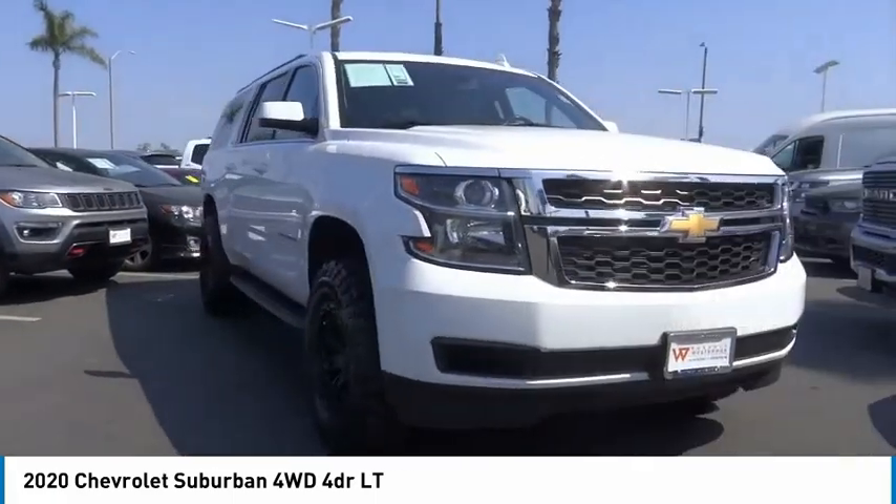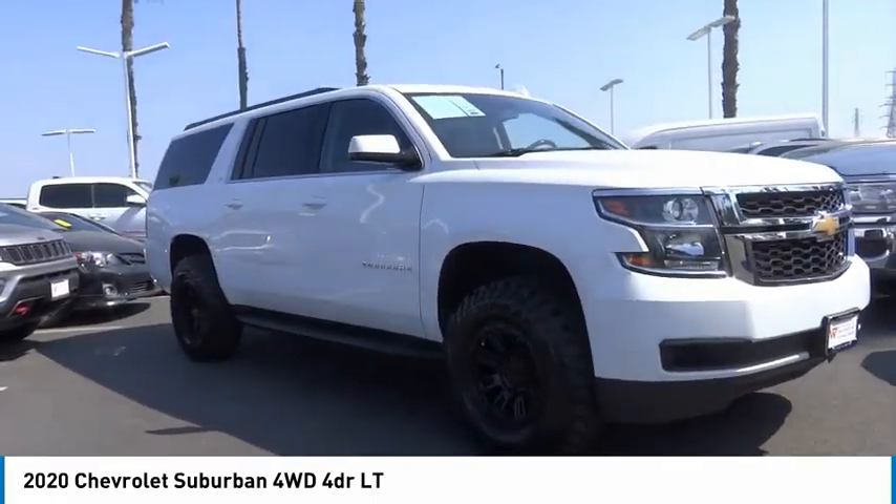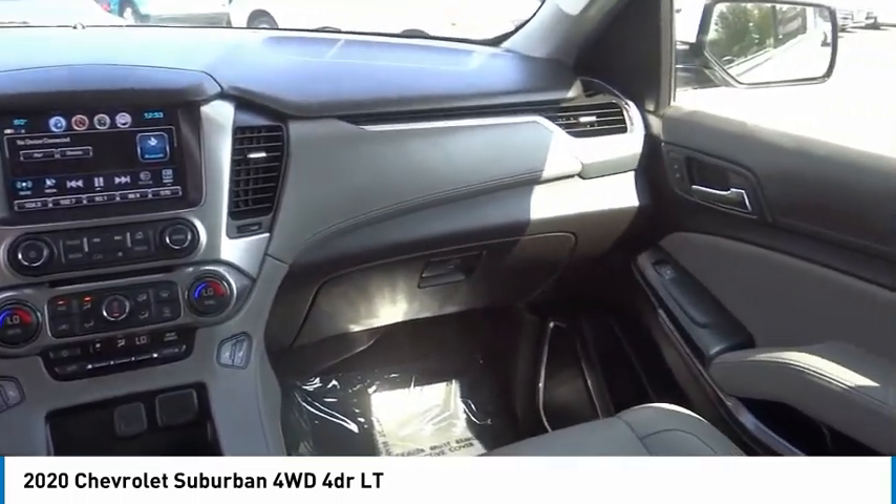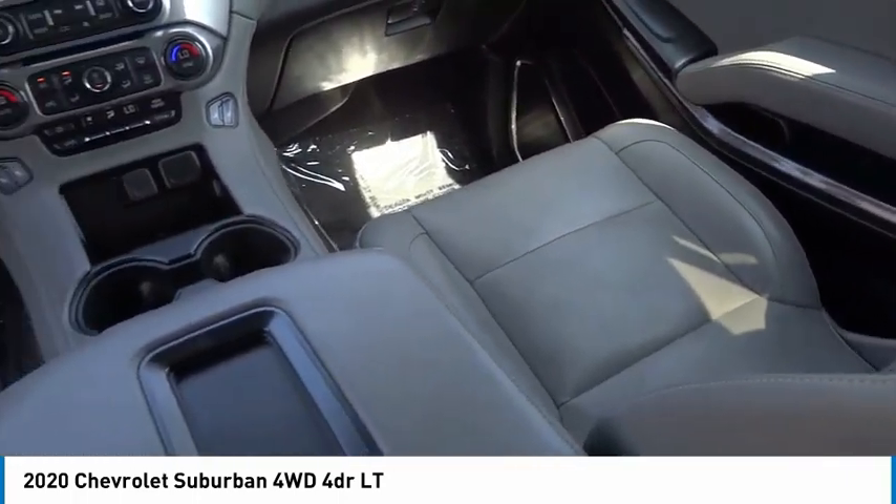Remote keyless entry, speed control, four-wheel disc brakes, and front-wheel independent suspension. This beauty will make even your house keys jealous. Drive it today!